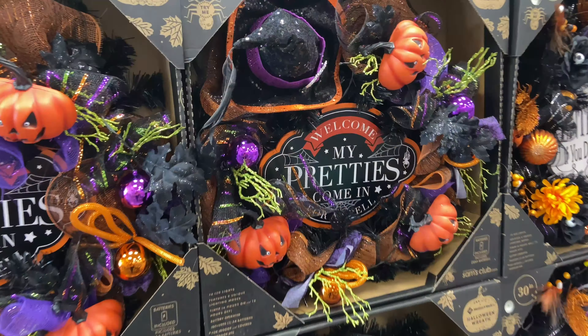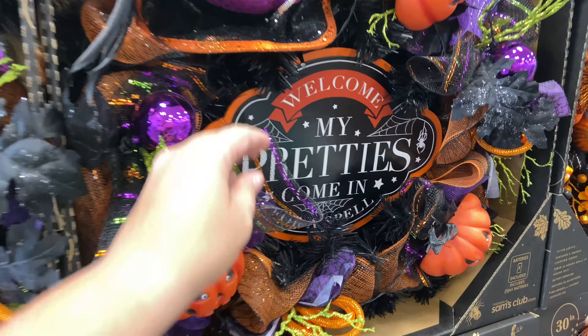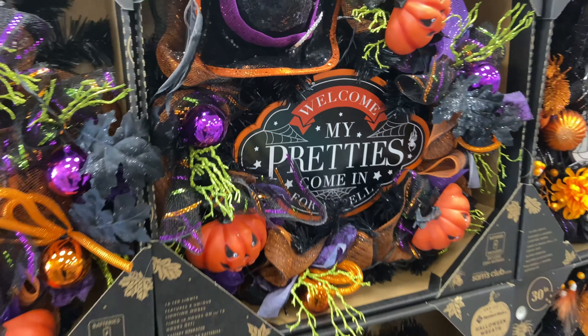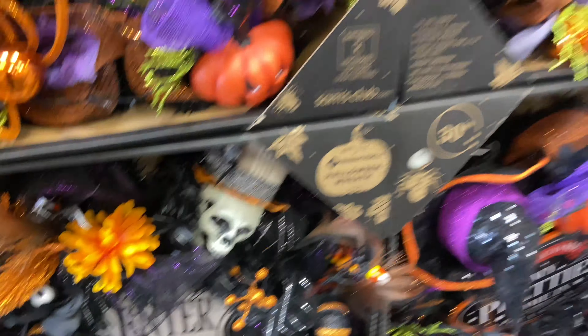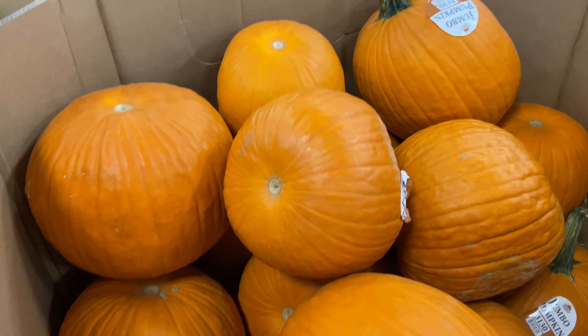Let's go ahead and get to Sam's Club. This wreath is right when you walk in — it says 'Welcome my pretties, come in for a spell.' This is $49.98, so that's a little bit. They have another one that says 'Enter if you dare.' And there's a pretty good deal on a big old pumpkin.